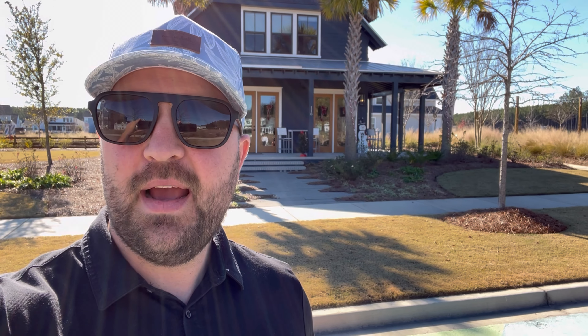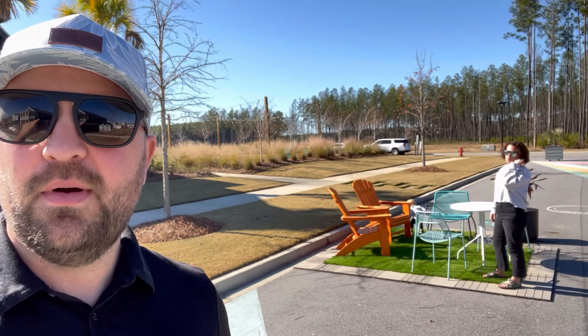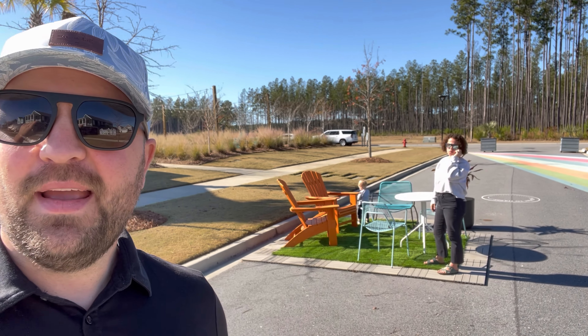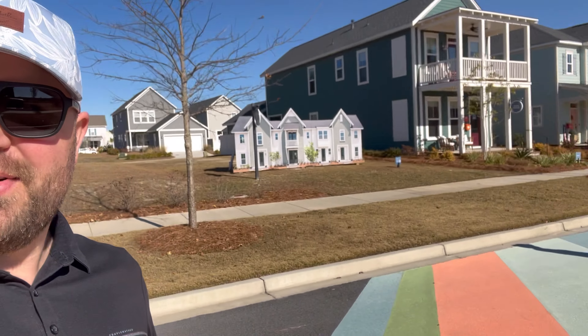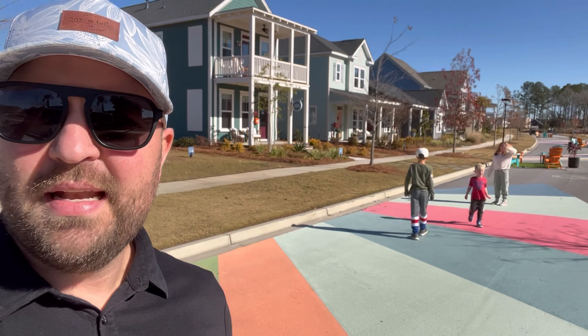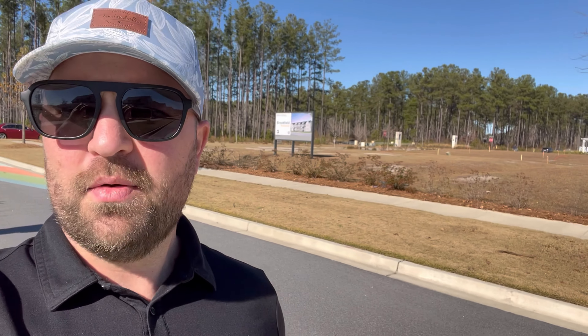All right, I have a special treat for you today. I have my family with me. We are checking out — there's my wife Catherine, and Hank's over here playing. There's the other three over here. We are in Nexton. We're going to check out a couple of the model homes, walk through, and show you around. Come with us.